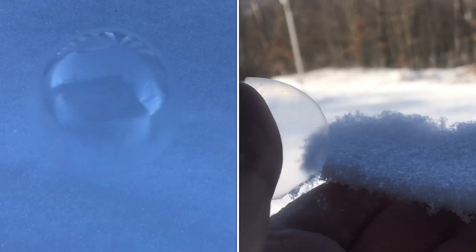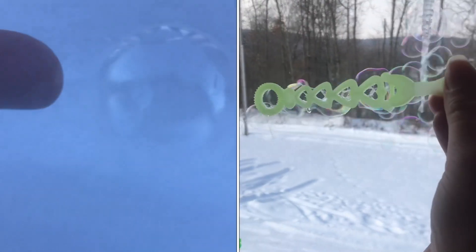Here's a bubble on the snow. It's about zero degrees Fahrenheit out here. Let's pop it and see what happens.